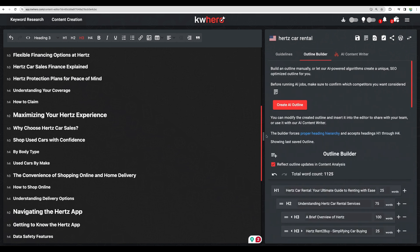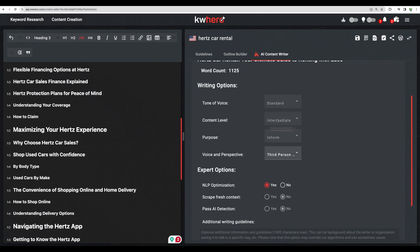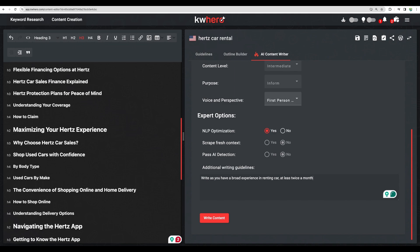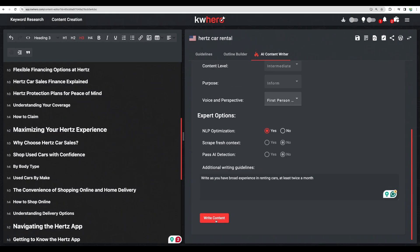Once you're done with your outline, you go to the AI content writer. Right in this tool you are given different options — I'm limited here with my trial account. There are very important settings like NLP optimization, and yes, you will be able to scrape fresh content. That is a great option, and just having this feature raises this tool above many others. In the AppSumo plan, the pass AI detection feature is also available. You can give additional guidelines, for example: 'Write as if you have broad experience renting cars at least twice a month.'